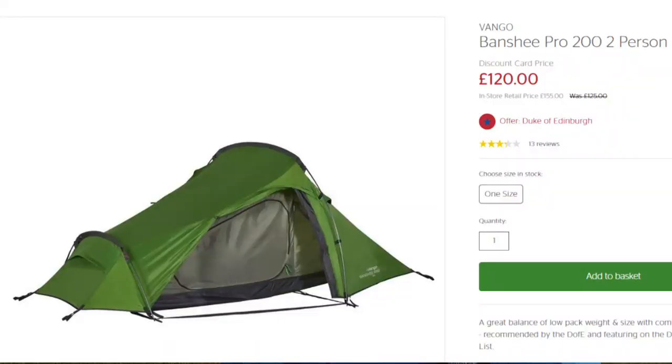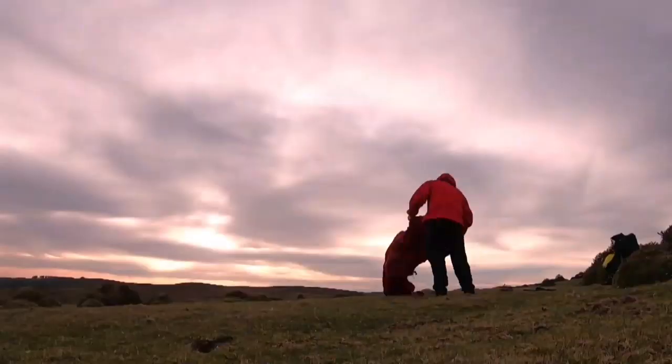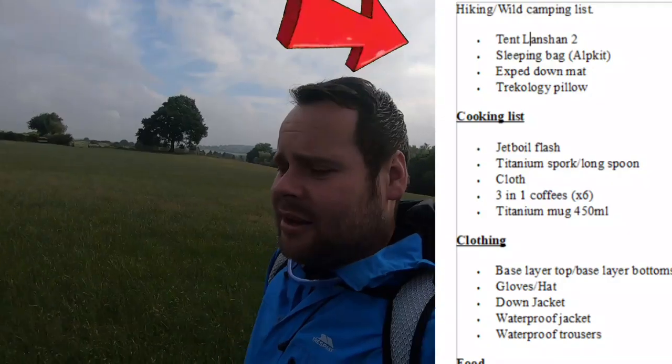First on the list is the tent. I've been through plenty of tents. I started with a Vango Banshee 200 — a Duke of Edinburgh recommended tent I thought was bombproof. But I eventually found my favourite, which is the Lanshan 2. It's handled heavy rain, thunder, lightning, and strong winds. I'd certainly recommend the Lanshan 2 for a beginner wild camper.